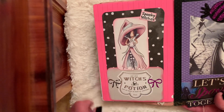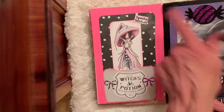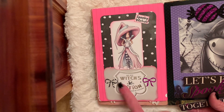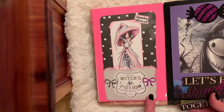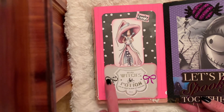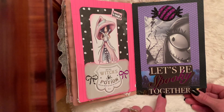This is also a Polka Doodle pre-colored image, and then I stamped 'spooky wishes' and then 'witch's potion.' This is a project life card. Looks like my sticker's coming off here, and then a couple punched out bows. And then on this side it looks like I've got to glue that better.